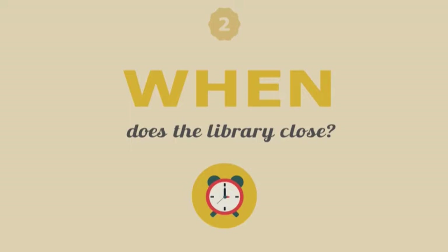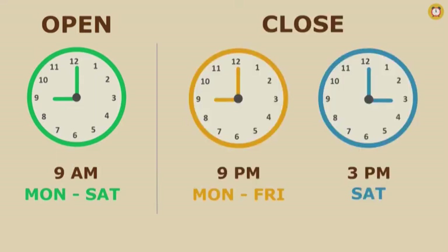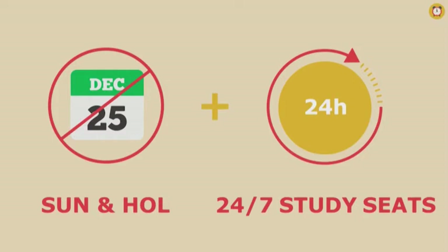Next question: when does the library close? The library always opens at 9 a.m. It closes at 9 p.m. on weekdays and 3 p.m. on Saturdays during regular semesters. During summer and winter vacations, the library closes at 8 p.m. on weekdays, while Saturday hours remain the same at 3 p.m. On Sundays and holidays, the library is closed. However, we also have 24-hour study rooms, open 24 hours a day, 7 days a week.